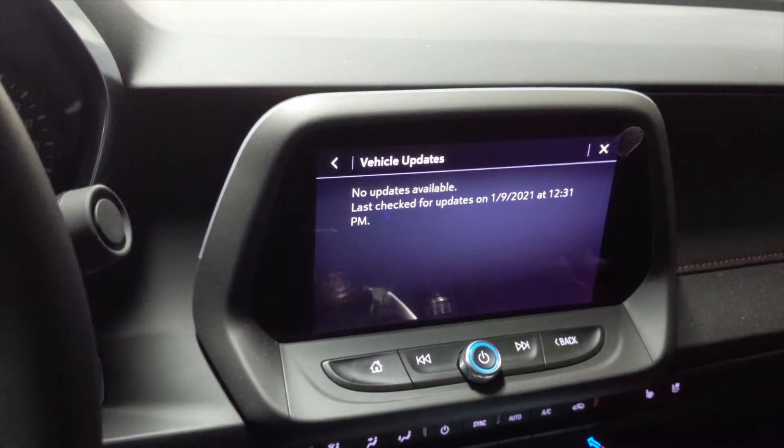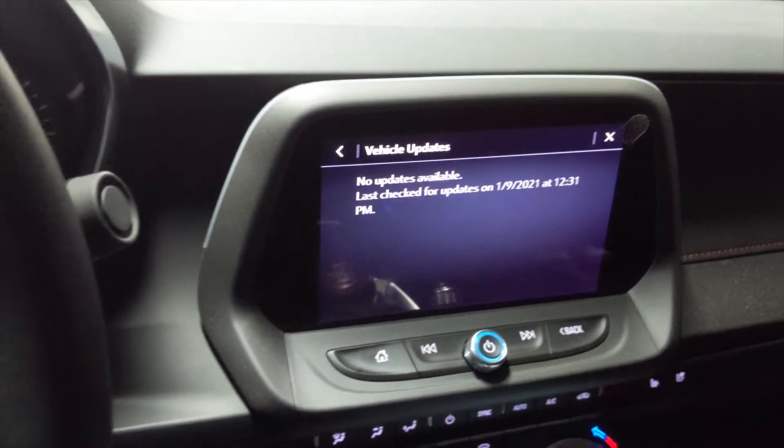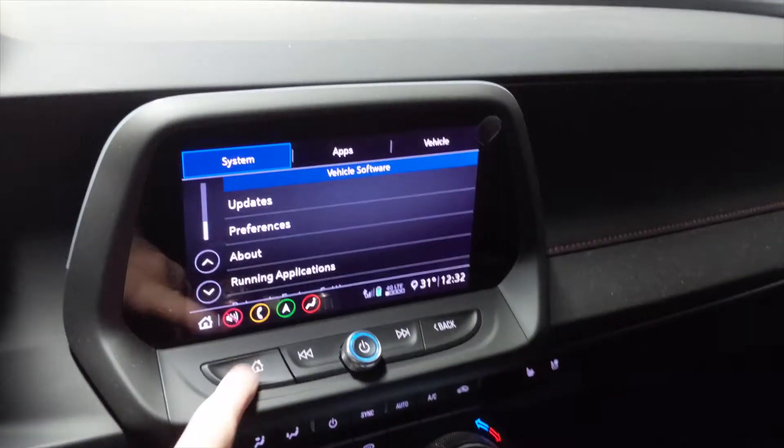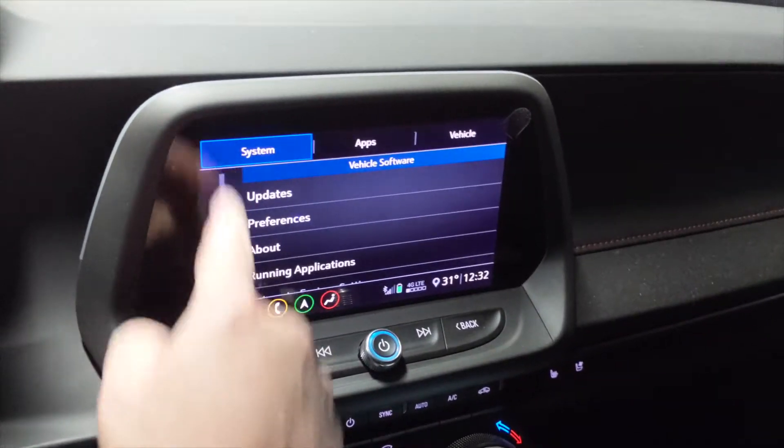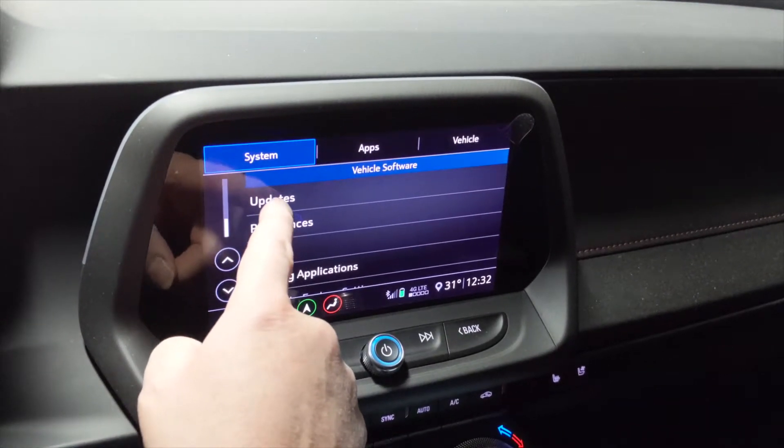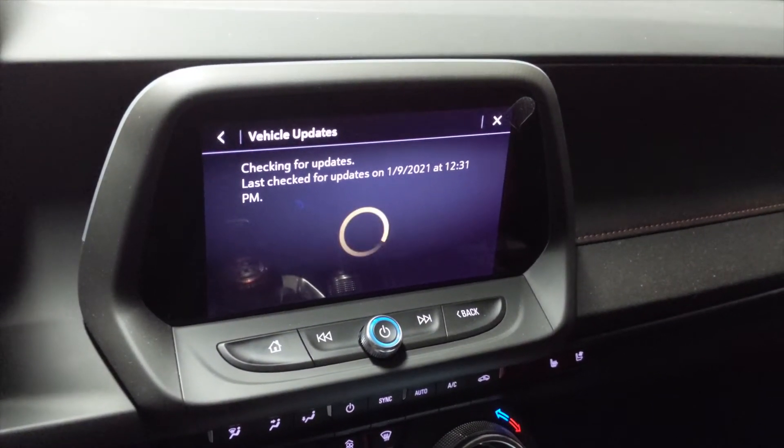If you're having an issue, go in and check this out. From the home menu, go to Settings in the system menu, scroll down, pick the Updates section, and it automatically checks for you.